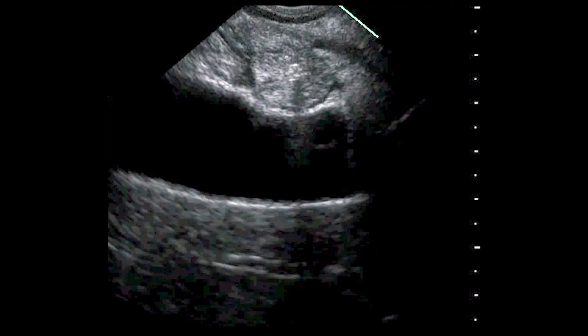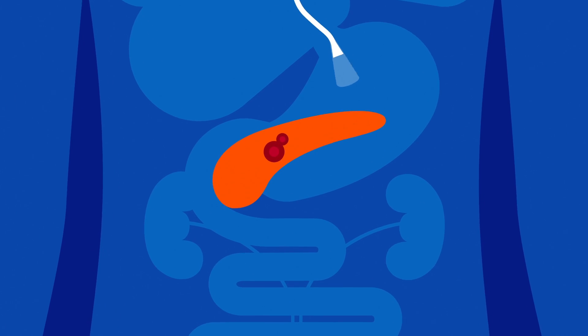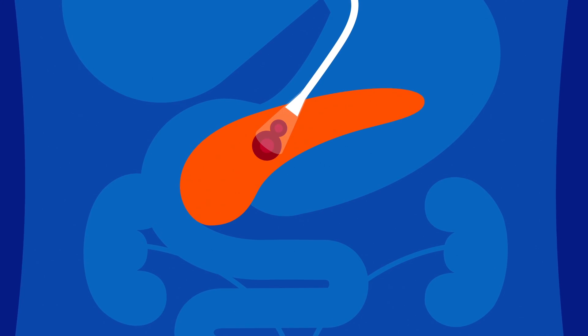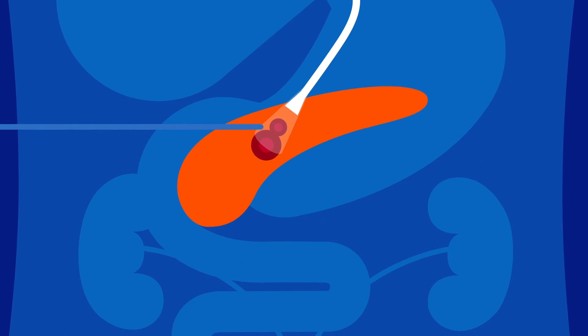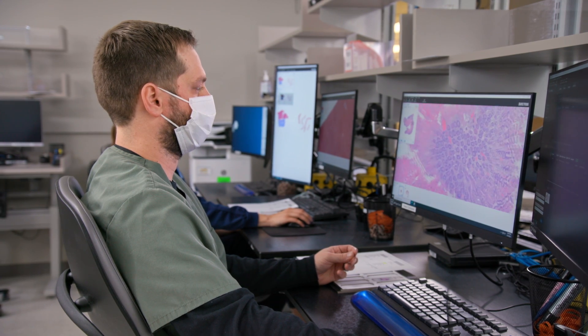If your doctors think you may have pancreatic cancer, they may recommend one or more diagnostic tests. For instance, imaging tests like an ultrasound, CT scan, MRI, or PET scan can help your doctor see a clearer picture of your internal organs. An endoscopic ultrasound, or EUS, is when the doctor passes a tiny camera down the esophagus and into the stomach to get a close-up view of the pancreas. During the EUS, the doctor might collect a biopsy of the tissue for further testing. Sometimes pancreatic cancer can shed specific proteins called tumor markers in your blood, so your doctors may request blood tests to identify elevation of these markers, one of which is called CA19-9.